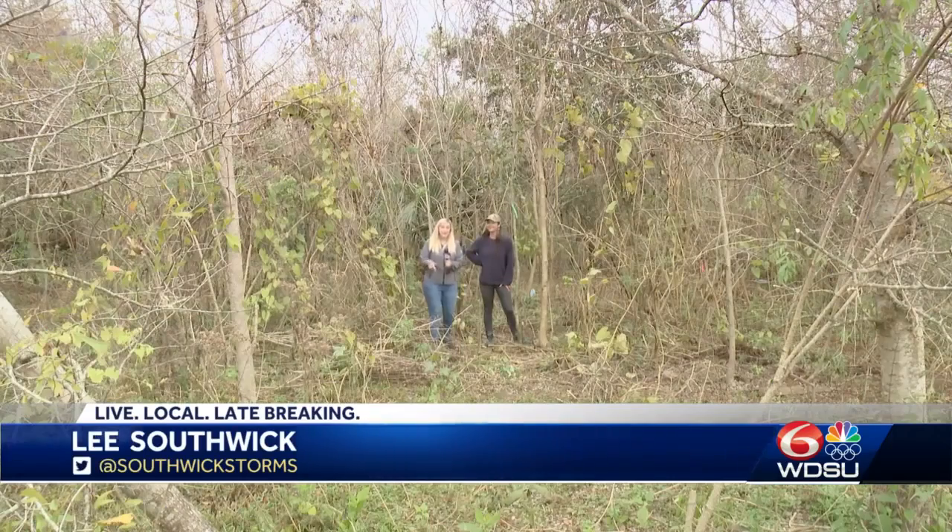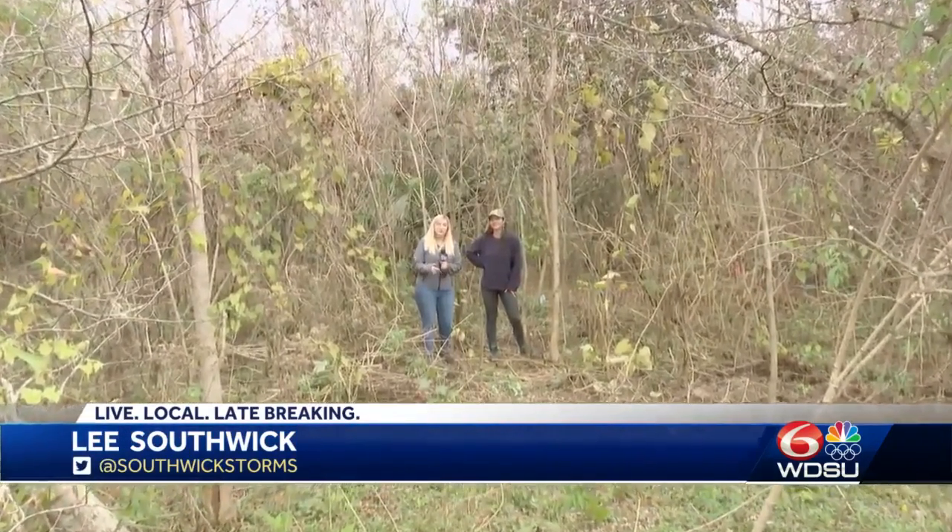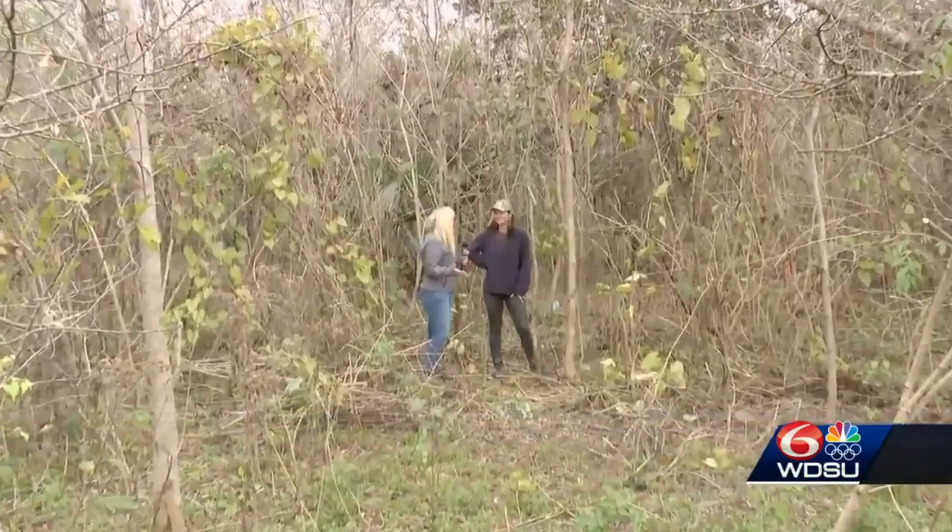I'm in Bayou Sauvage and we're here for an important reason. I'm joined by Charlotte Clark, Director of Common Ground Relief. Charlotte, why are we out here today?